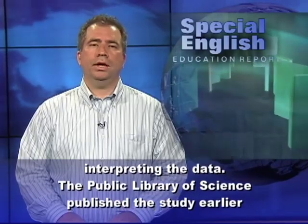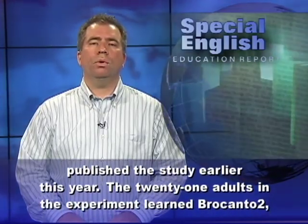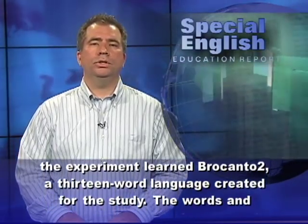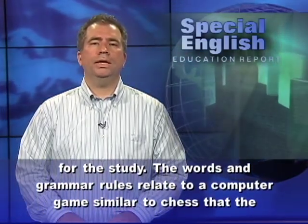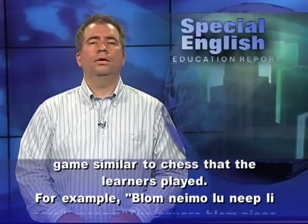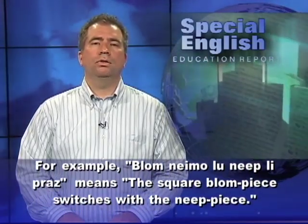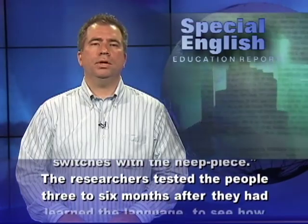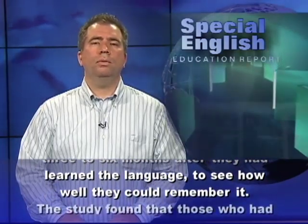The Public Library of Science published the study earlier this year. The 21 adults in the experiment learned Brocanto II, a 13-word language created for the study. The words and grammar rules relate to a computer game similar to chess that the learners played. For example, 'Blom Nemo Luneep Lepraze' means 'the square Blom piece switches with the neep piece.' The researchers tested the people three to six months after they had learned the language to see how well they could remember it.